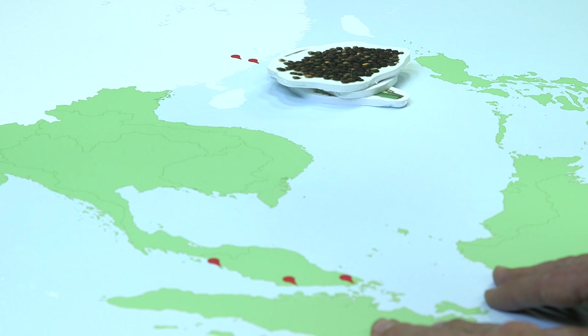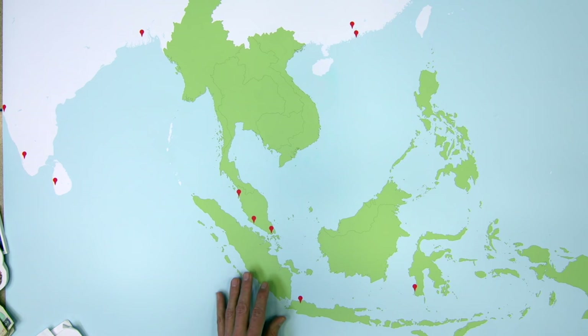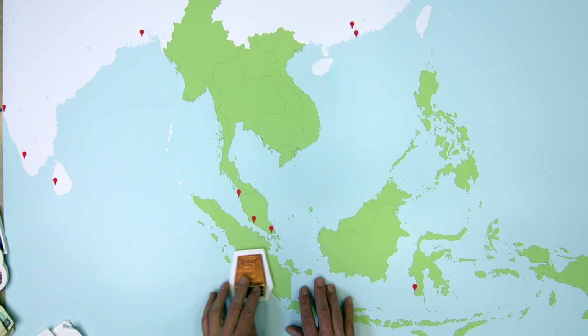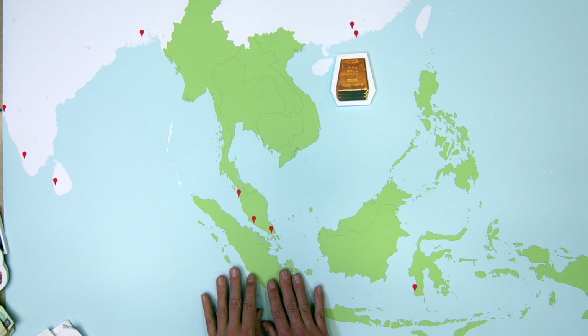That was one way the Dutch tried to deal with the deficit. The other way was to find more silver and gold to pay it off. There was actually a lot of gold dust in the general area that the Dutch got their hands on, and they could pay off the products with fairly cheap gold.